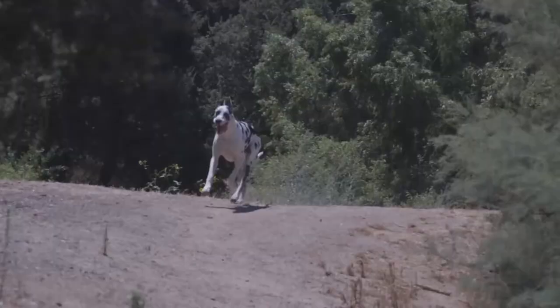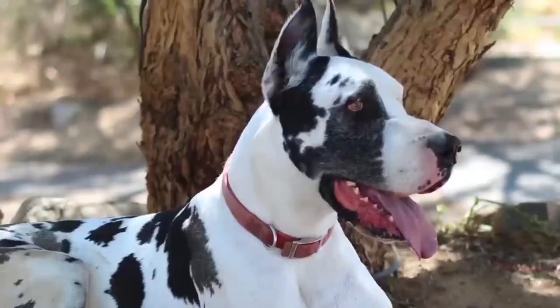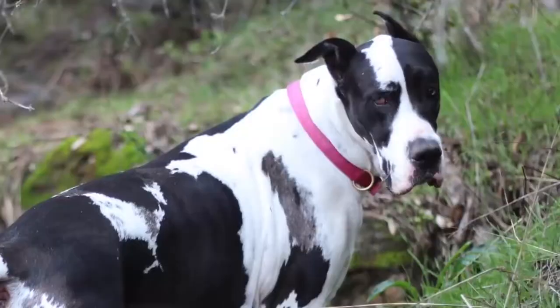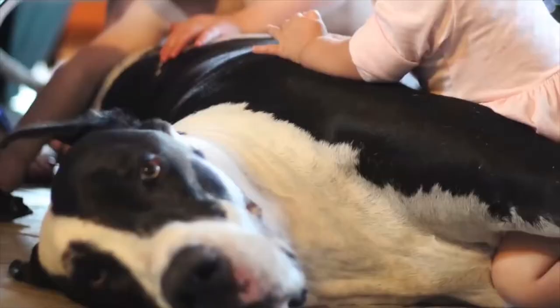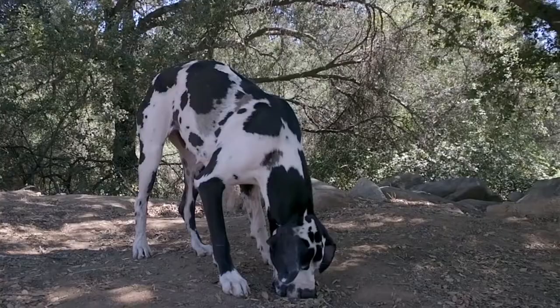Number four: Great Dane. According to writer Susan Orlean, they were bred basically to sit next to a king's throne and look big and intimidating. They're very mellow dogs. These gentle giants are excellent family dogs, characterized by being loyal, friendly, sympathetic, and affectionate, as well as playful and patient with children.